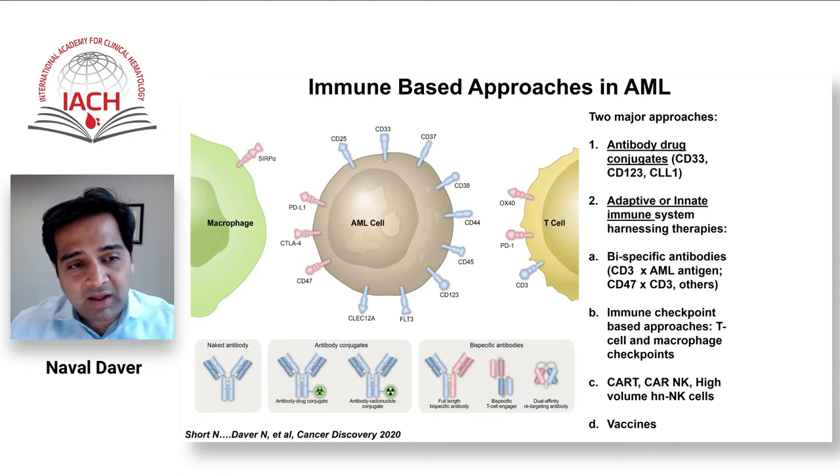The other flavor is harnessing the body's own immune system — whether adaptive or innate — to generate an immune response against leukemia. Different approaches include stimulating T cells, unleashing macrophages or NK cells, through antibody-based approaches, CAR therapies, high-infusion non-CAR NK cells, and recently even vaccine-based approaches.